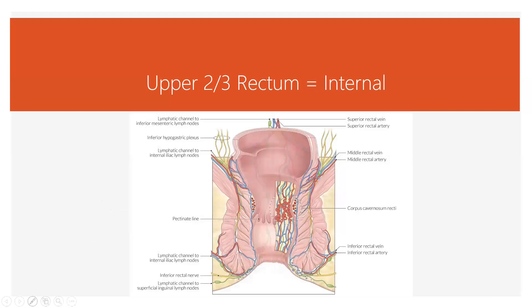Here's the pectinate line, the dentate line. Basically, the bottom third of the rectum including the anus is the external hemorrhoid zone, and anything above that would be internal. But because the veins can bulge, they can push down, so you can have an internal hemorrhoid that pushes down into the external hemorrhoid area.